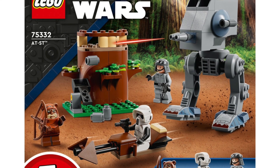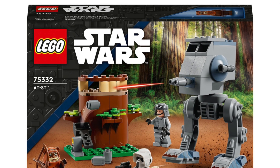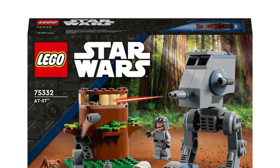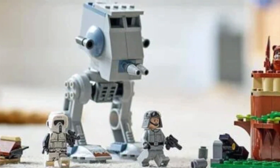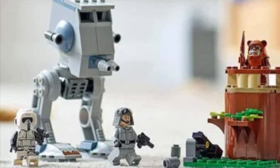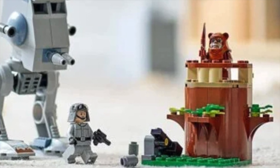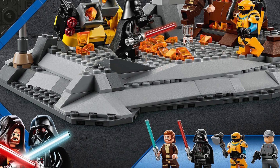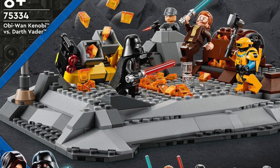Moving on to a set we won't be sad to see go: set 75332, the AT-ST, which is a 4+ set priced at £30 in the UK, $35 in the US, and €35 in Europe. This is arguably one of the worst-priced LEGO sets I've ever seen — it's an absolutely shambles of a set. I know people defend it saying it's for kids, but I still think kids deserve a better quality LEGO set than this.